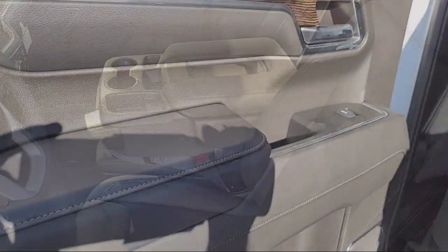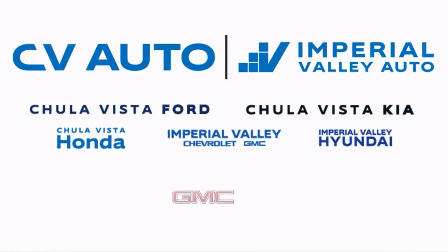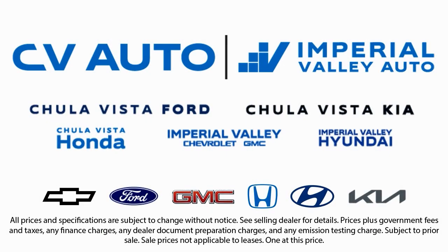Here at Imperial Valley Chevrolet GMC, your car buying experience is our top priority. As a family-owned dealership, we're committed to providing you with exceptional service. We take pride in our fully bilingual staff, ensuring that every customer feels comfortable and understood. We also carry a large selection of specialty and premium vehicles, with one of the largest inventory selections in Southern California, so come see us today and drive home in the vehicle that is just right for you.